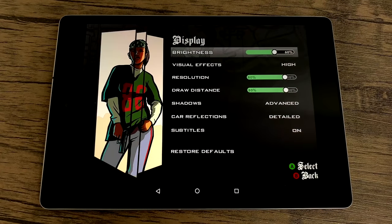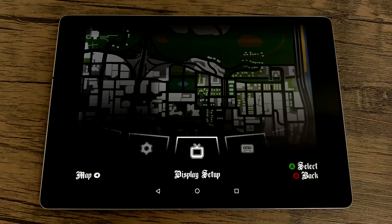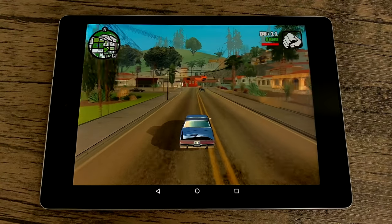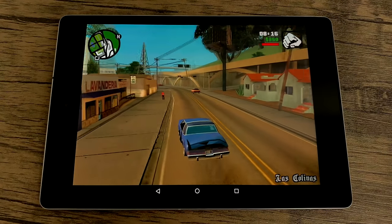Next up, Grand Theft Auto San Andreas. In the settings, I have the resolution set to 80%, the draw distance at 80%, visual effects at high. It looks great and it plays fine on this tablet. So if you want to run any other Rockstar games like Bully or the older Grand Theft Autos, they're going to run fine on this device.